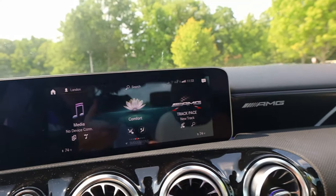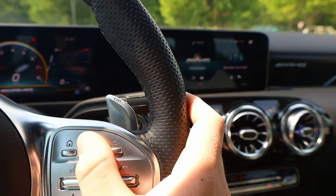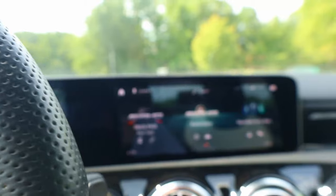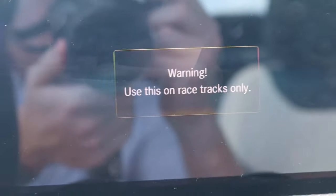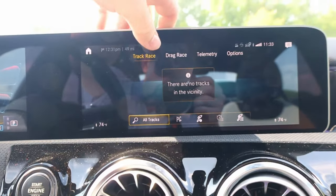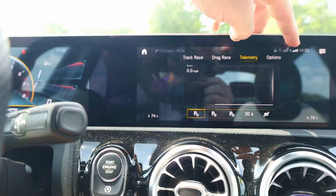Going back — it's touch-controlled. You can also control it with this little thumb control on the steering wheel while you're driving, so you don't have to take your hands off. We have the AMG Track Pace — it says warning, use this on racetracks only. There are no tracks in your vicinity. But you can also do drag race, and it has the telemetry of your track times.